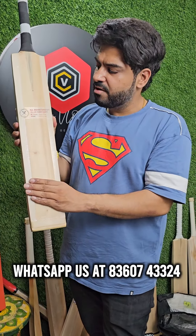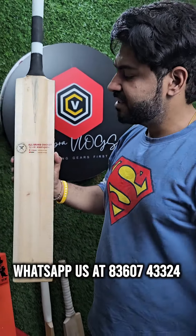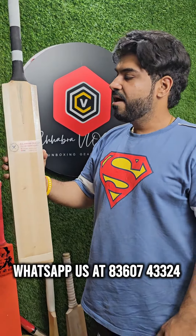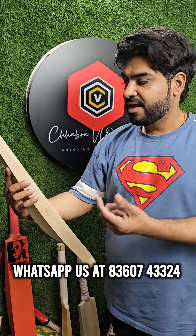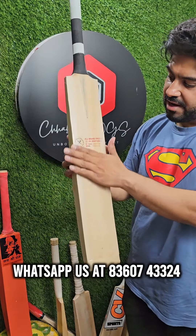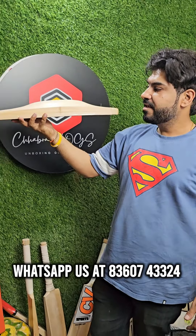The approximate weight of this bat is 1500 grams — yes, believe me. Toe binding, toe guard, side edge tape, and a nominal sticker. All Brand Cricket, contact number 836 433. You can WhatsApp and place an order. The pricing is selected at 4,000. With toe binding and toe guard included, you can use this bat in any format of tennis cricket.